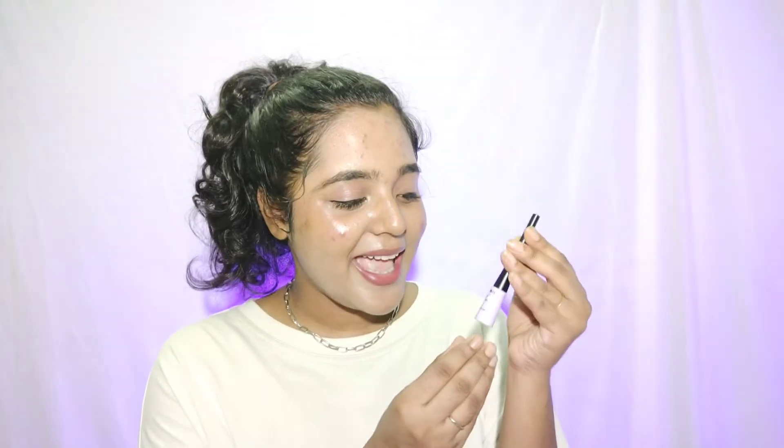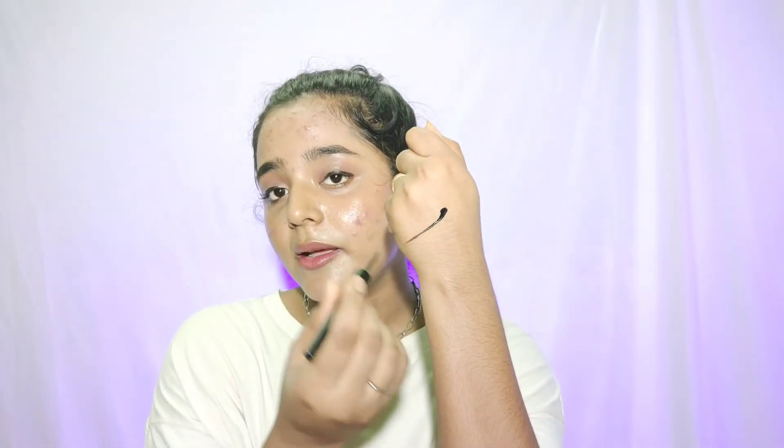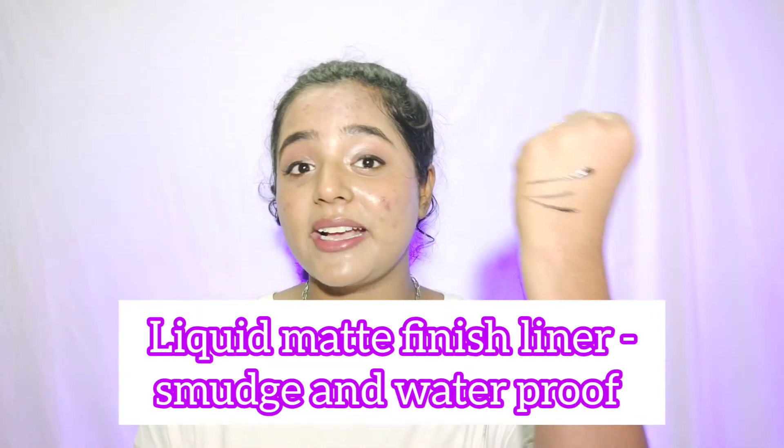Now let's talk about my absolute favorite among all these products. It's this eyeliner — oh my god, the packaging is so pretty, it's my favorite color. Look at the bottle: it's a truly beautiful lavender-lilac color, and it's not just the outside — it's the inside too. The tip is literally like a pen liner, and see the consistency — it's a jet-black color. It's amazing.